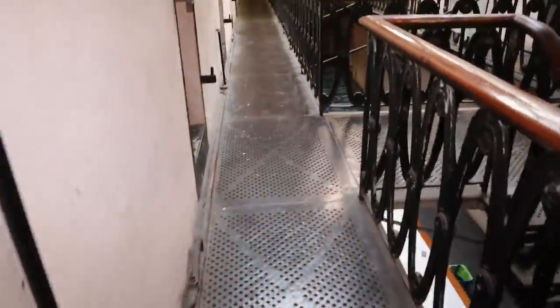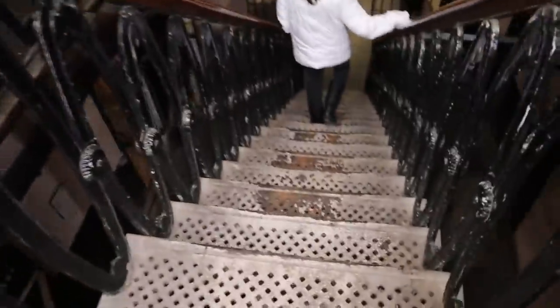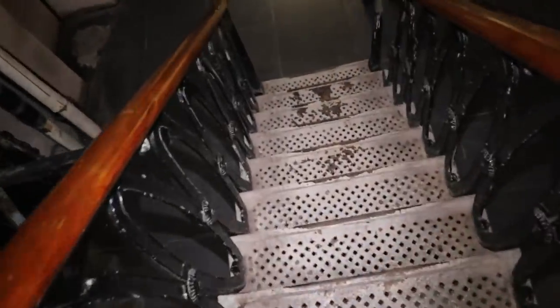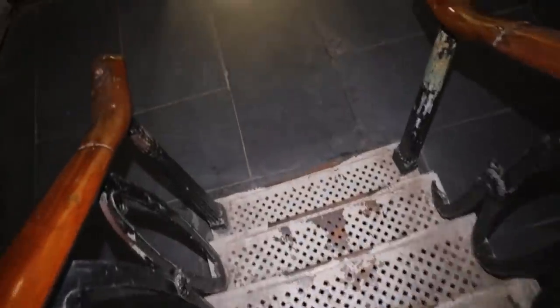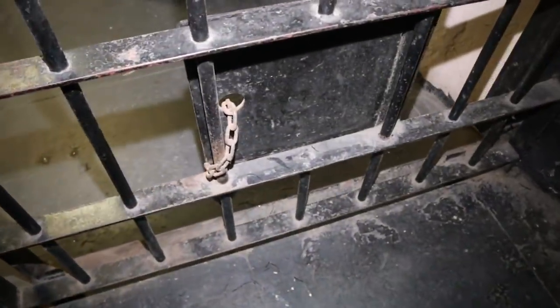Is this where the guards would do their touring up here, walking around when the inmates were down there? And there goes that window again. Let's make our way downstairs. And this lets us right back out. Oh, this is where they would do the cuffing before they would even be let out.